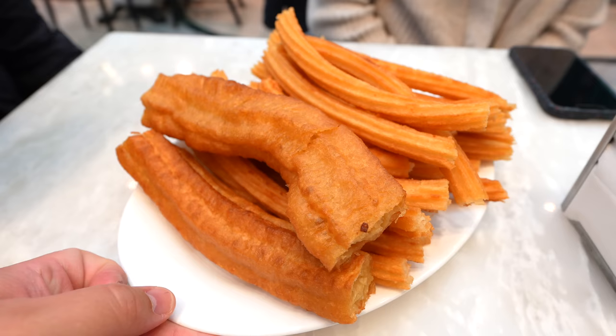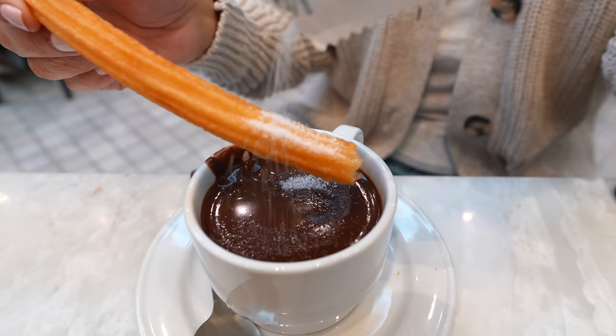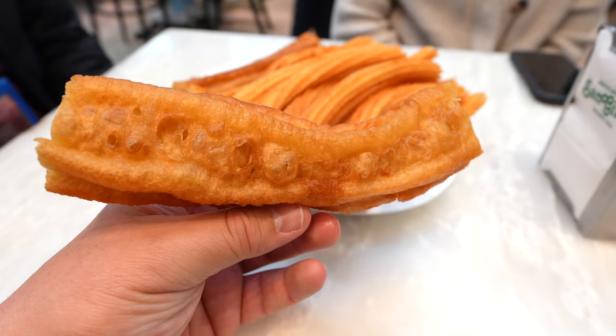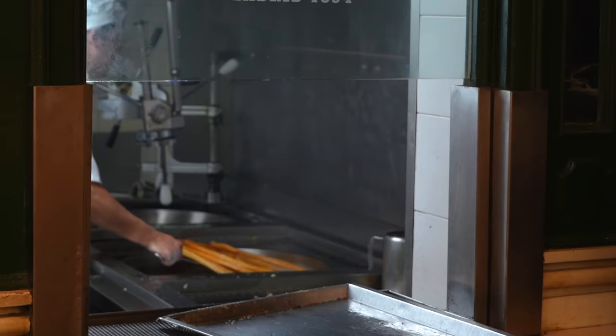So we actually have churros and then this one is called porras. The chocolate is thick and wow, it's delicious. Surprisingly it was not sweet whatsoever — I even had to put a little bit of sugar to get my sugar fix. The porra has a lot more grease because it's thicker. I like the churros more — the churros were delicious. They fried the whole thing in olive oil, so it's healthy. That's what we're going with.